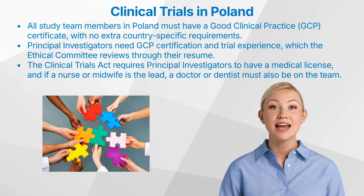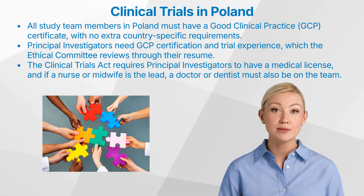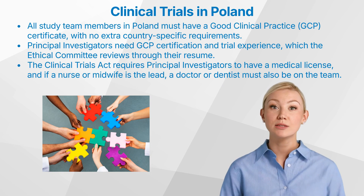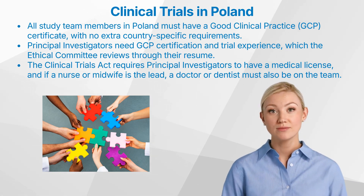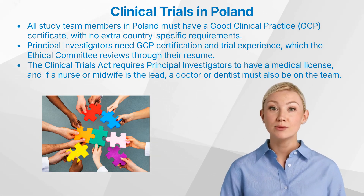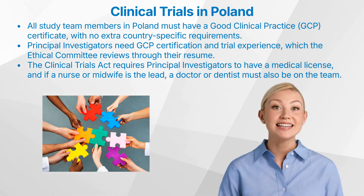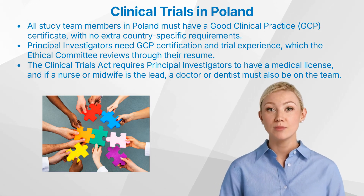According to the Clinical Trials Act in Poland, the principal researcher may be the holder of a license to practice in the country, such as a doctor, dentist, nurse holding a diploma in nursing, or a midwife holding a diploma in midwifery. If a nurse or midwife is the principal researcher, one of the other researchers on the team must be a doctor or dentist, as the Act stipulates that a research team cannot consist solely of nurses or midwives.